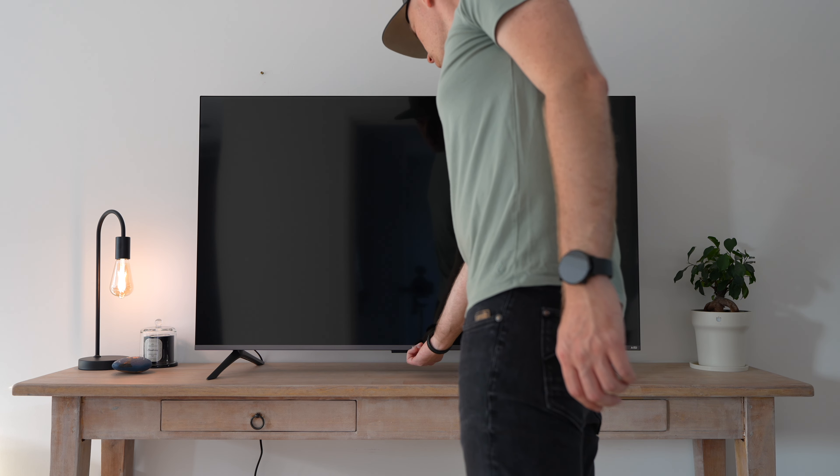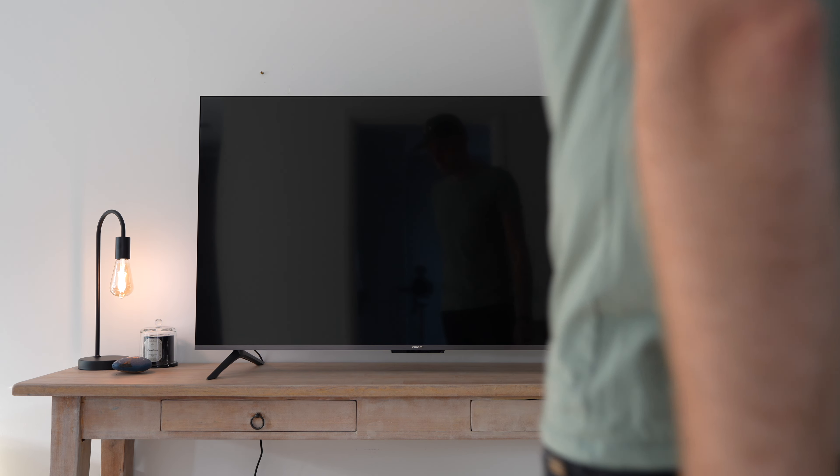Instead of starting with the unboxing, specs, or design, I want to start with the most exciting feature of this television: the QLED panel, also known as a quantum dot display. This is the biggest upgrade on the TV compared to last year's model, and especially the model I tested four years ago, which significantly improves the image quality and detail.